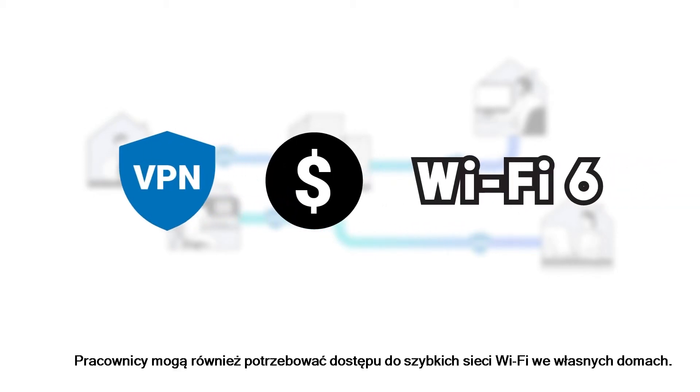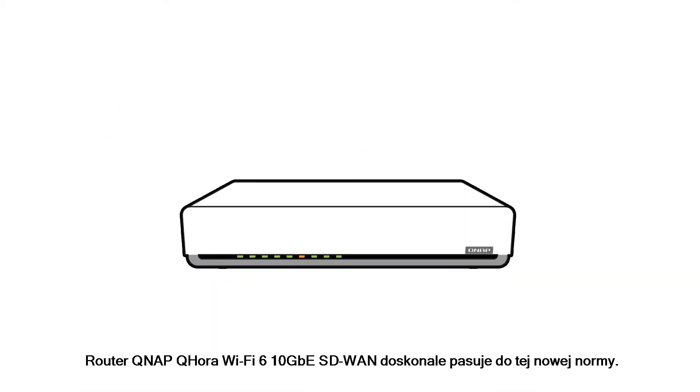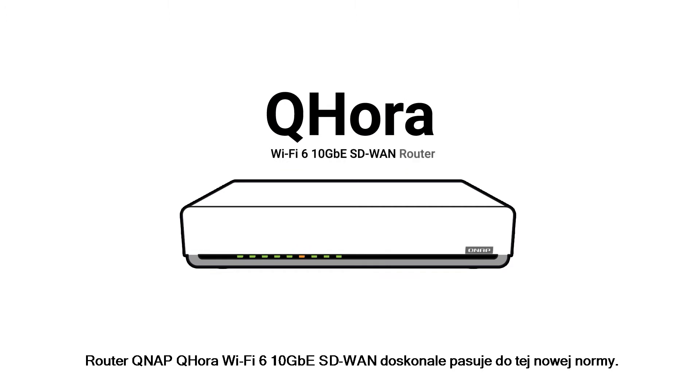Employees may also need to access high-speed Wi-Fi networks in their own homes. QNAP's QHORA Wi-Fi 6 10GB SD-WAN router is a perfect fit for this new normal.